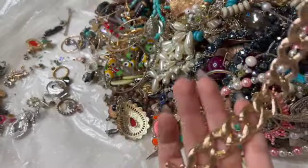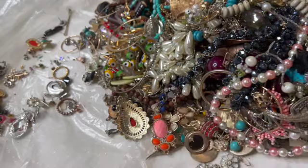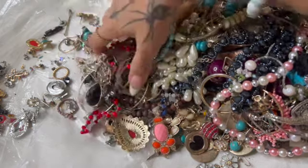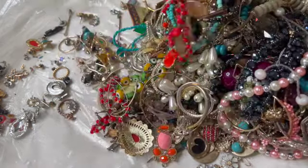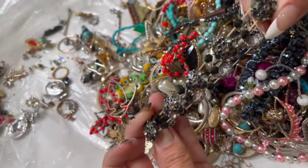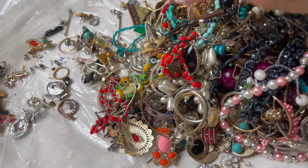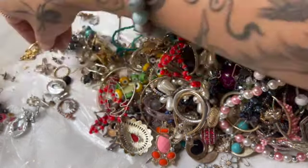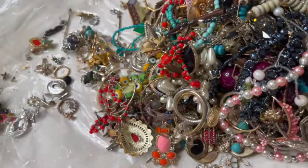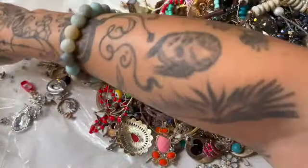Here's a bracelet — looks better on this side than it does on this side, but that's just my opinion. Here's a stretchy that is pretty busted — it's gone. Here's the other earring, so we have both of those. We don't know what the N is for.